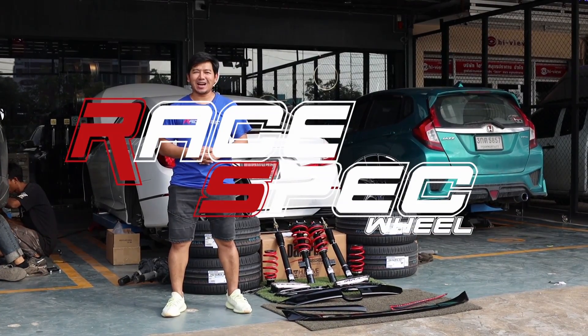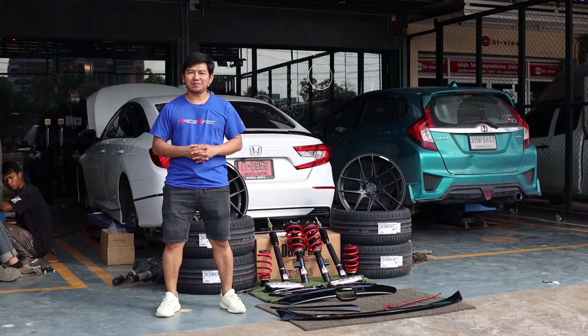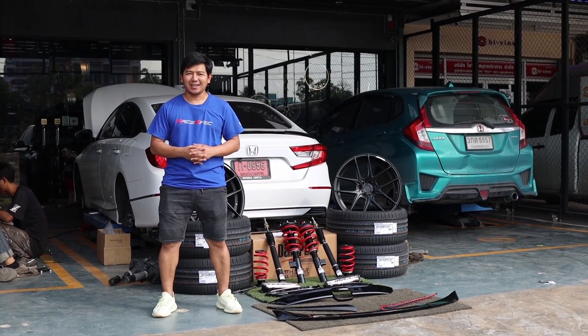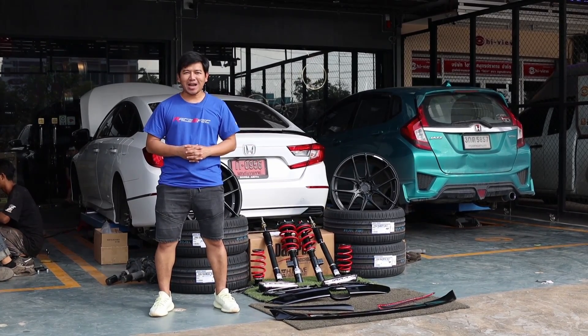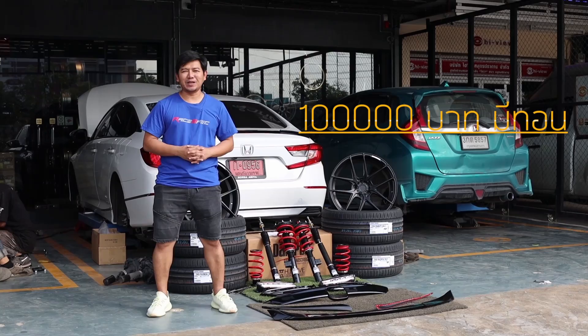Hello everyone, I'm with Deem Let's Steak. We have a big light for this one — the Accord G10 from Nikon. I think it's going to change the car. Let's go to this one. It's about $100,000.